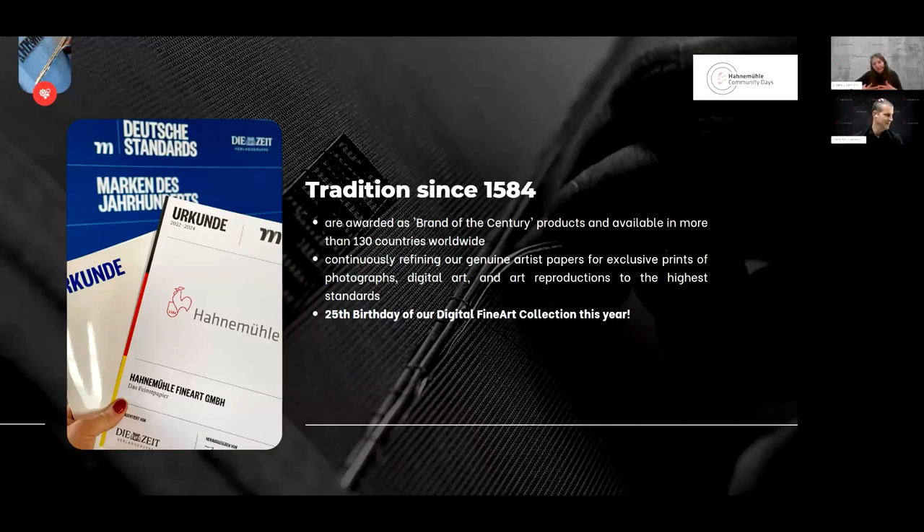As the inventors of fine art inkjet papers and the pioneer and market leader, we are constantly refining our genuine artist papers for exclusive prints, photographs, digital art, and artwork productions to the highest standards. Our papers are awarded as Brand of the Century products and are available in more than 130 countries worldwide. On top of this, we are celebrating our 25th birthday of the Digital Fine Art Collection.